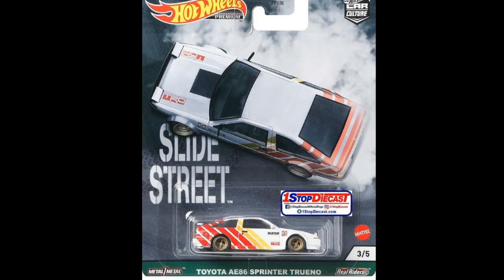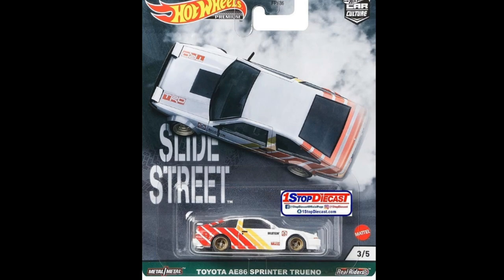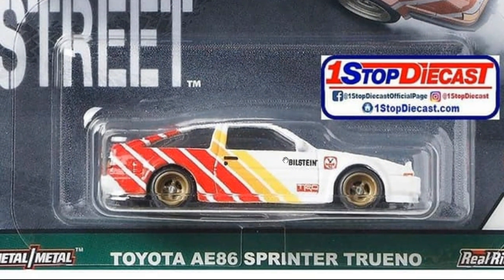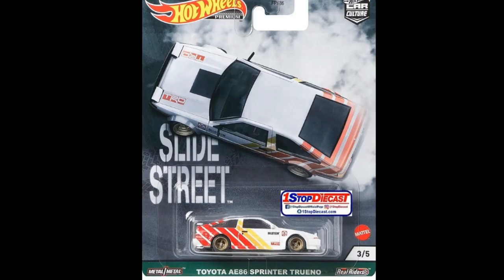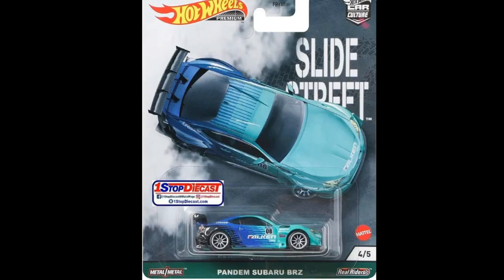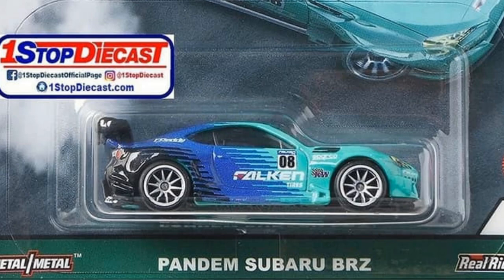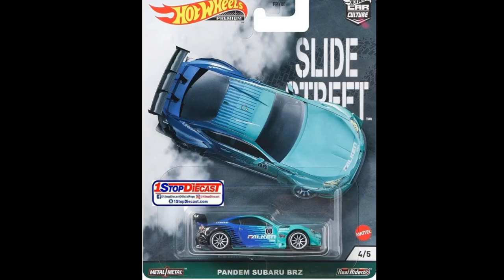Then we got the Toyota AE86 Trueno — this one is sick. I just love the cars in this set. It's an underrated set to be honest, and I think it's one of the best premium sets this year. The Trueno has fantastic tampos, I like the colorway, and the wheels look just right — it is a drift car after all. Then the Pandem Subaru BRZ in one of my favorite liveries ever, the Falcon livery — beautiful colors and the wheels look really good on it. The artwork is just beautiful.